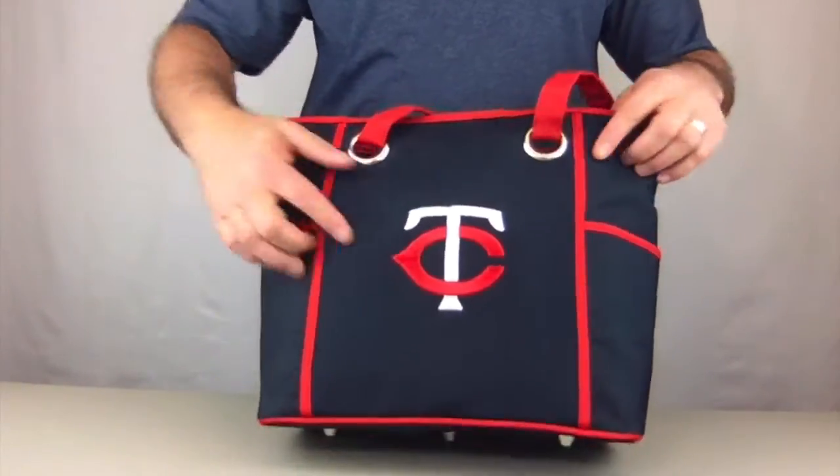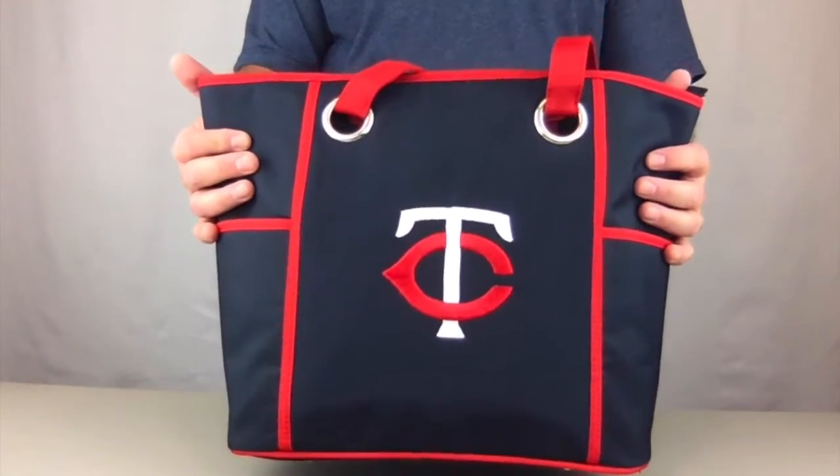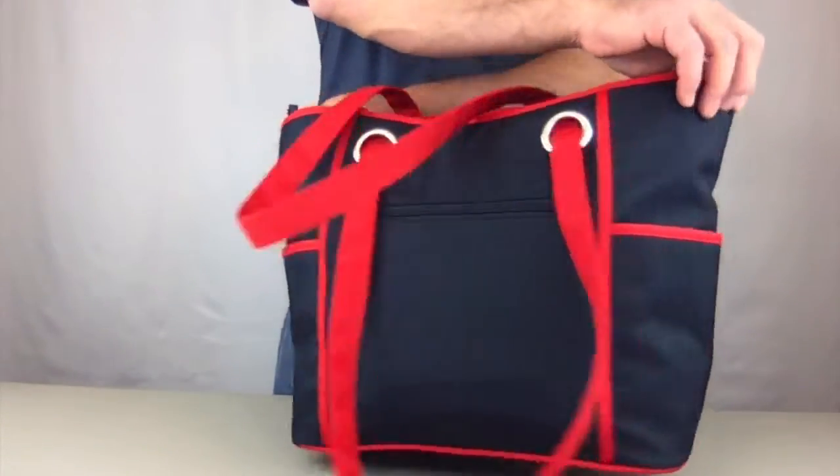It is made with microfiber material which is very durable, makes for easy cleanup, and it's also weather resistant. It comes in bold team colors, as you can see.